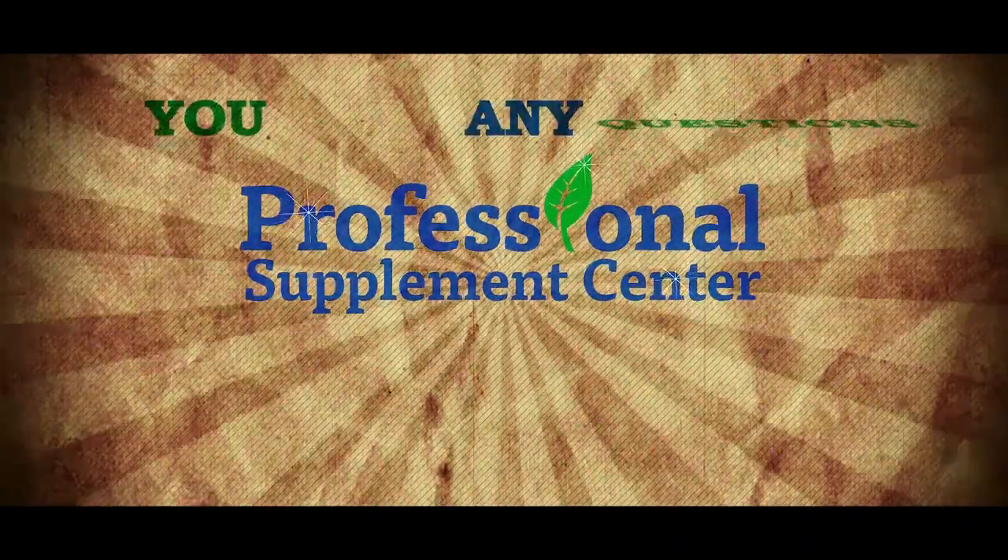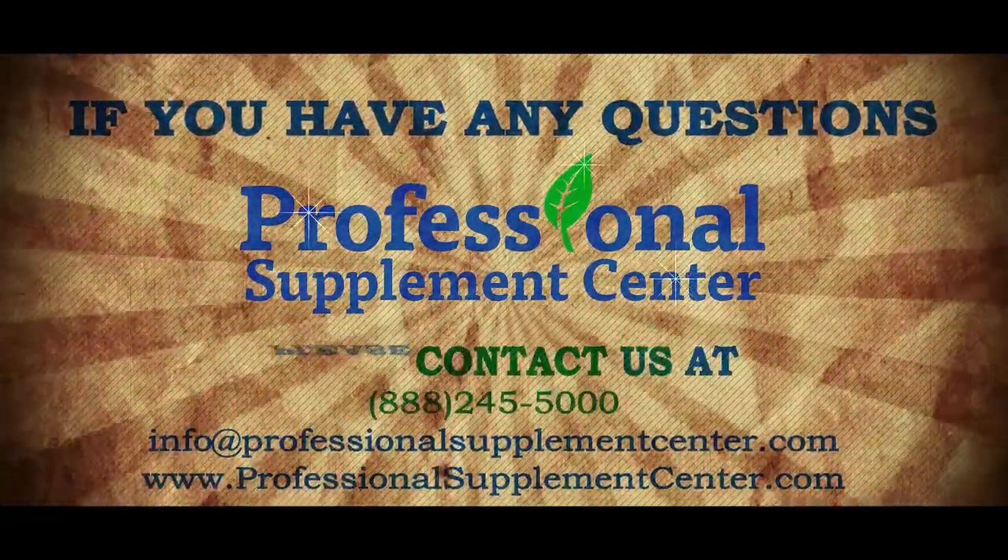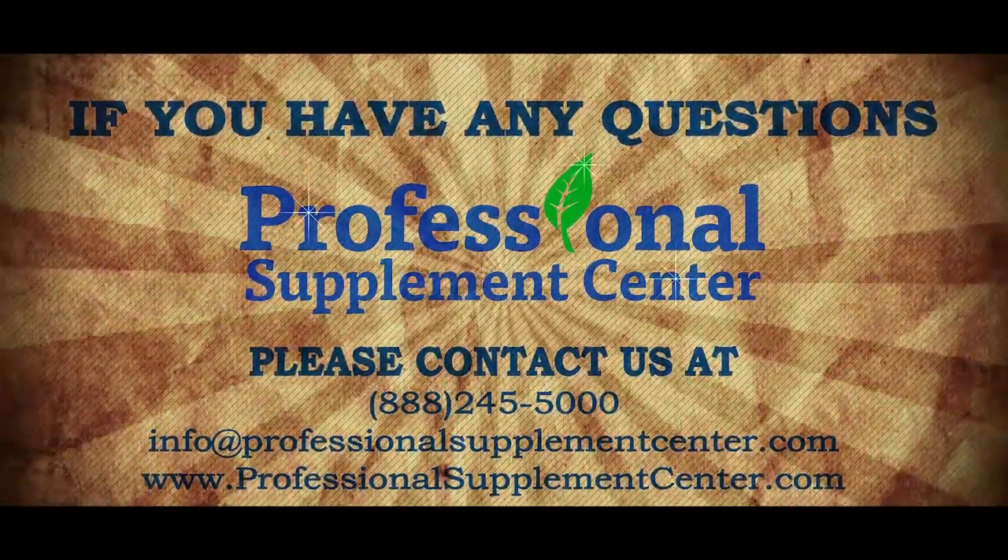If you have any questions about Lucky Tiger, please call, visit, or email Professional Supplement Center. I'll see you in the next one.